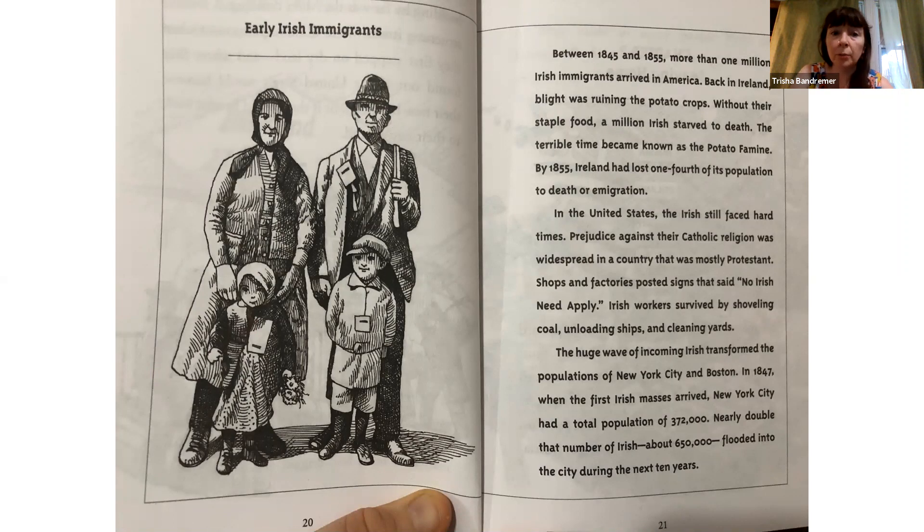About early Irish immigrants: Between 1845 and 1855, more than one million Irish immigrants arrived in America. Back in Ireland, blight was ruining the potato crops. Without their staple food, a million Irish starved to death. The terrible time became known as the Potato Famine. By 1855, Ireland had lost one-fourth of its population to death or emigration. In the United States, the Irish still faced hard times. Prejudice against their Catholic religion was widespread in a country that was mostly Protestant. Shops and factories posted signs that said no Irish need apply.